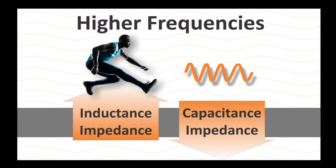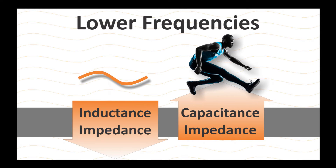So when you play your instrument, your notes are constantly changing, which means your frequency is constantly changing, and therefore the impedance that results from the capacitance and inductance is constantly changing with the frequency change. Resistance doesn't change with frequency. The impedance from inductance increases as the frequency increases, and the opposite is true for capacitance — the impedance from capacitance increases as frequency decreases.